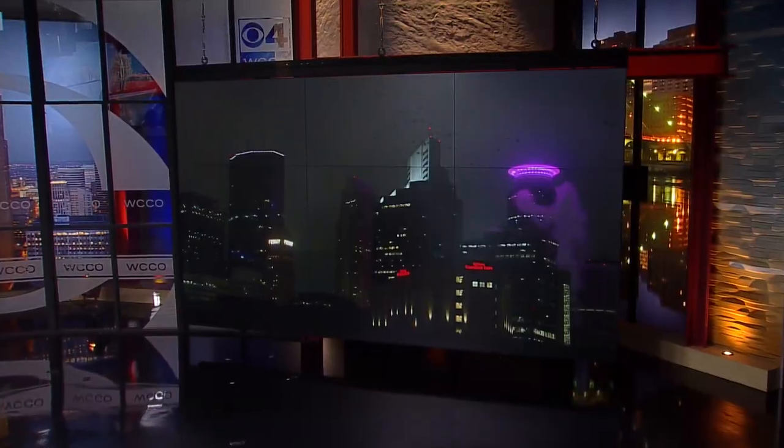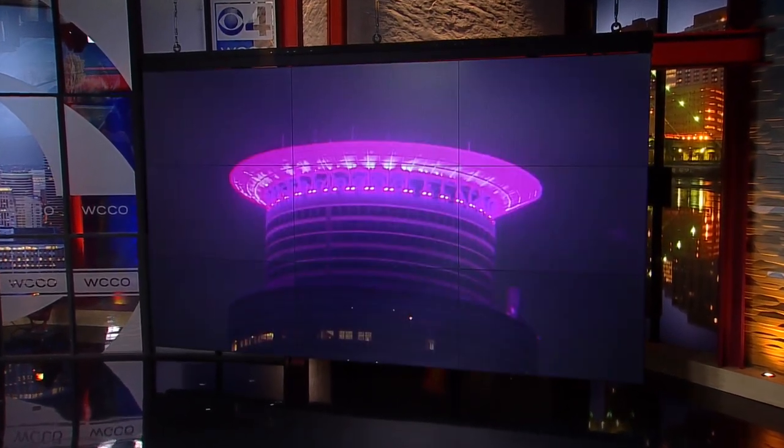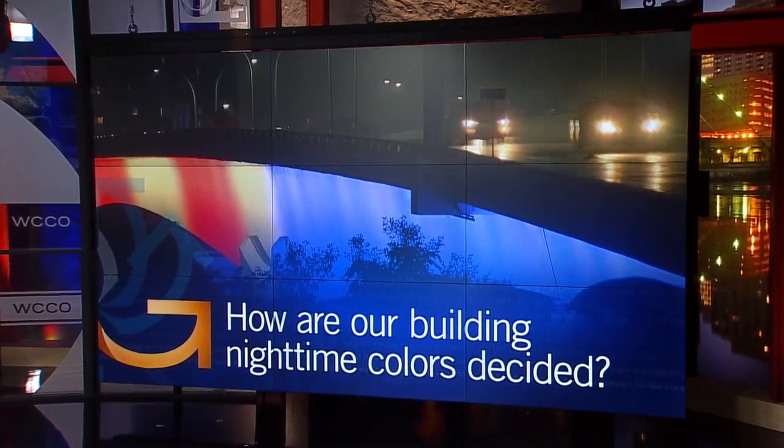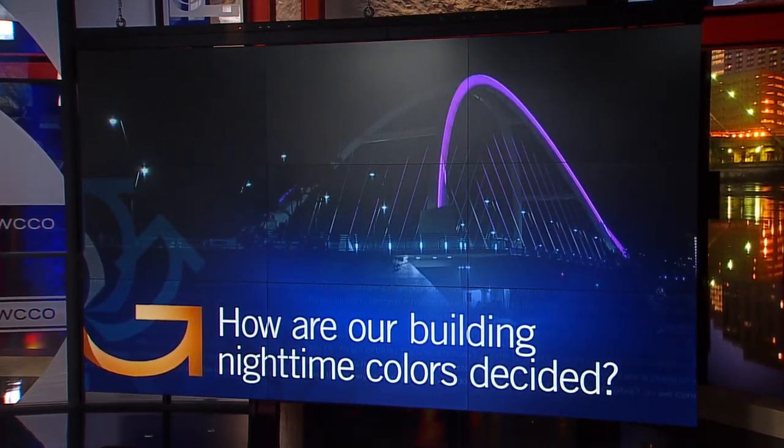If you look to the Minneapolis skyline tomorrow night, you will notice a lot of red. Many of the bridges, landmarks, and buildings will be lit for Go Red for Women Day. It's just one of the many colors that you might see on the Minneapolis skyscrapers any given night. How are the nighttime colors of buildings decided? Heather Brown got a close-up look.